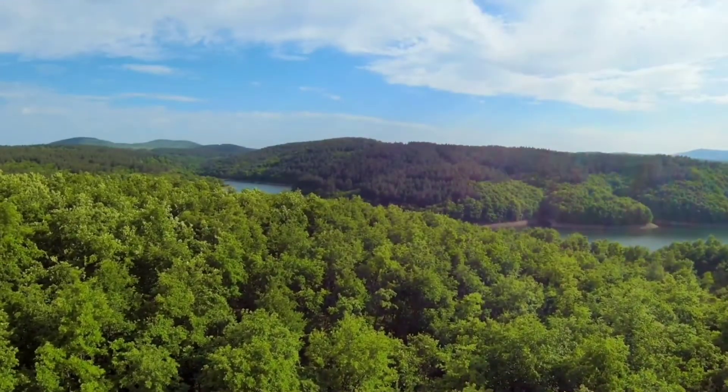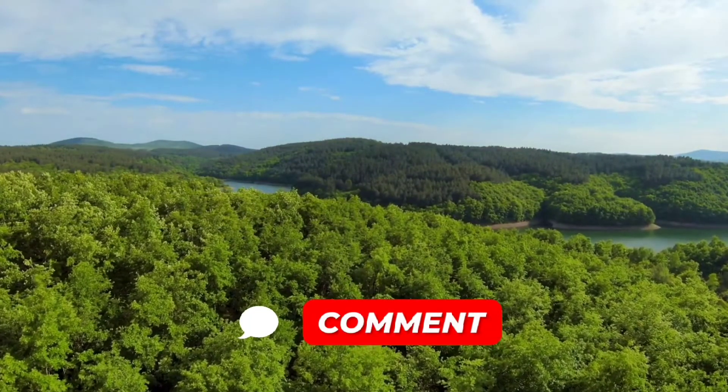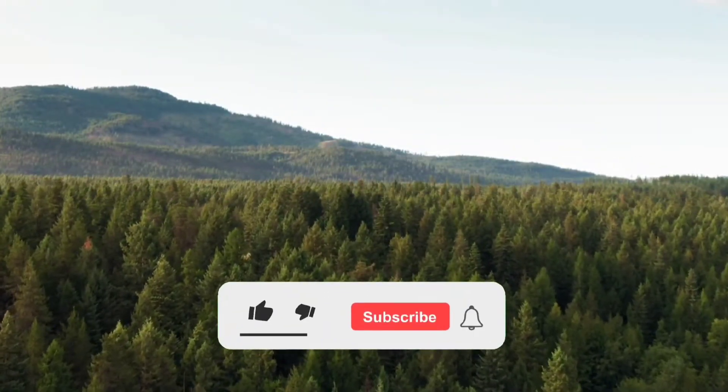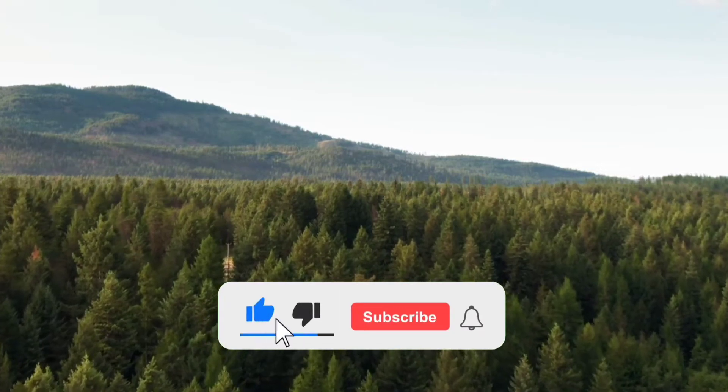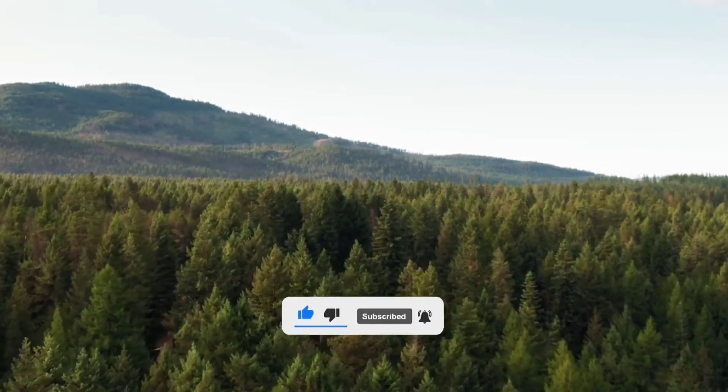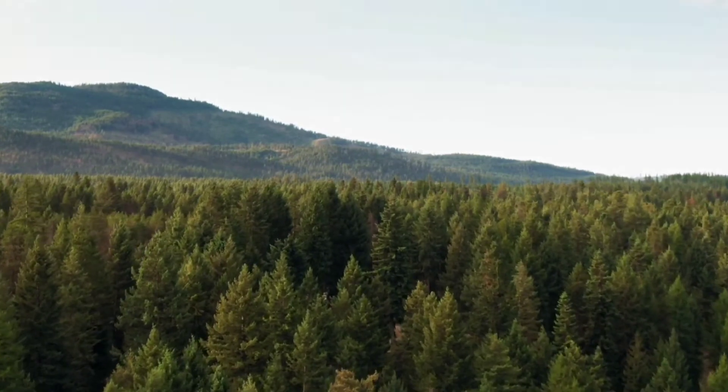That's all for today's video. Do let us know in the comments below if you liked this video. Please like, share, and subscribe, and don't forget to hit the bell icon to get notified of every new video from our channel. Thanks for watching — see you next time.